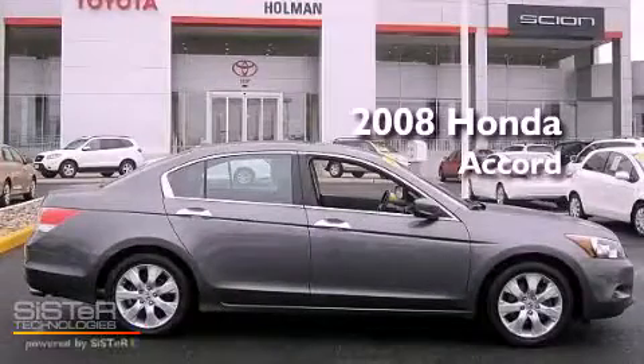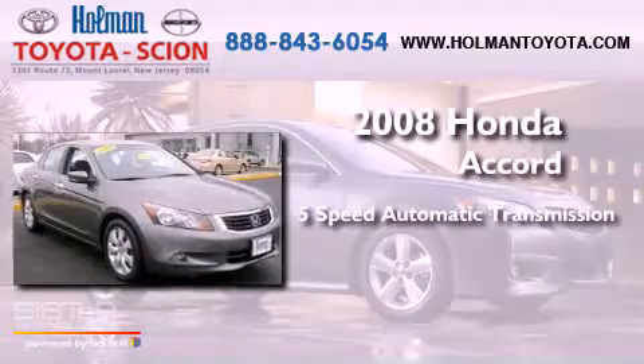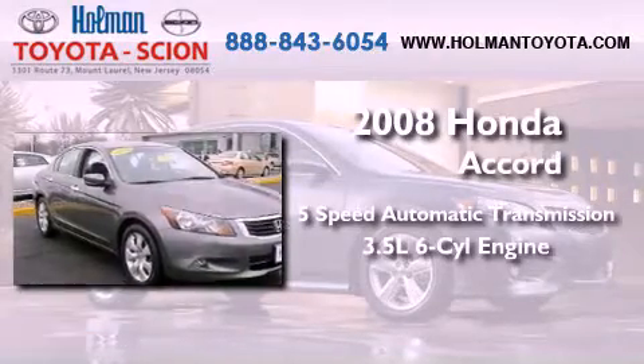This is a 2008 Honda Accord. This vehicle has seating for five adults and a 3.5 liter V6.